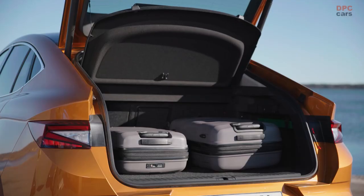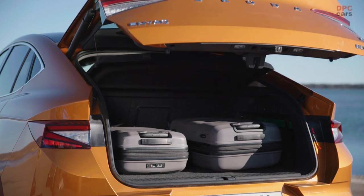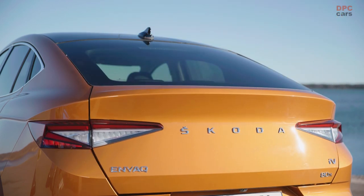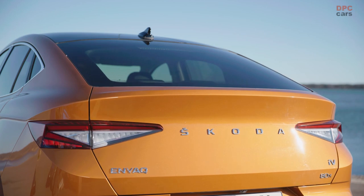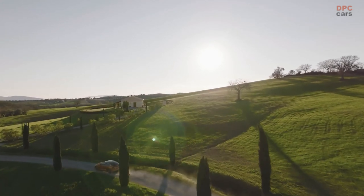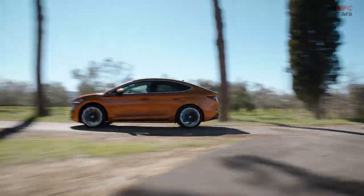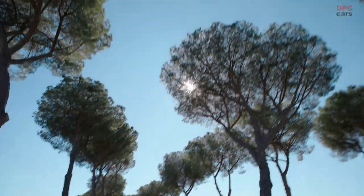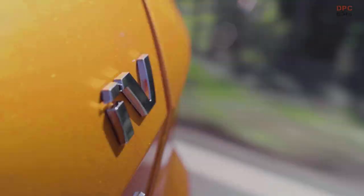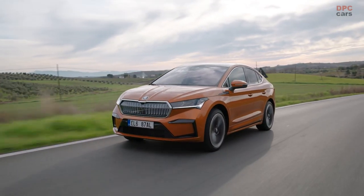It also has a surprisingly large boot — despite the coupé shape, boot space is only 15 liters smaller. With the glazed roof, rear passenger space is also quite generous. Regarding the RS version: initially, only the RS will be available in the first half-year, following the success of the Octavia and Kodiaq RS. This is the most powerful RS ever produced in series by Skoda, and we want to offer this exclusivity to the first customers.